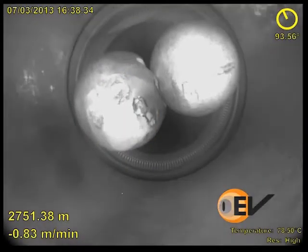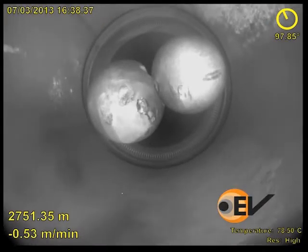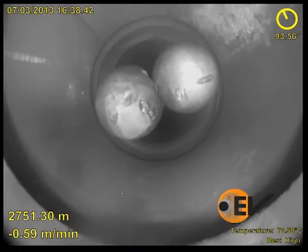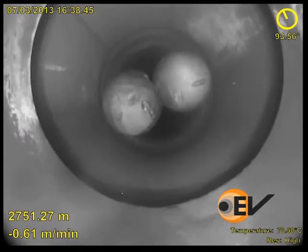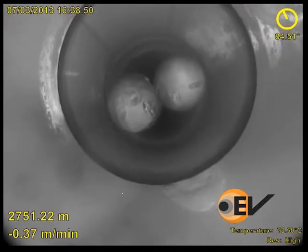When a frack doesn't go off as expected, EV's downhole video cameras are an excellent diagnostic tool. This video from a horizontal well in Canada not only shows an example of this, but also clearly demonstrates the quality of video achievable with EV's latest Optus E-Line HD technology.